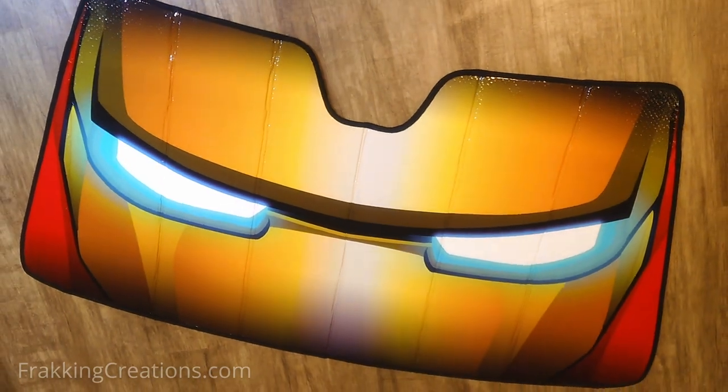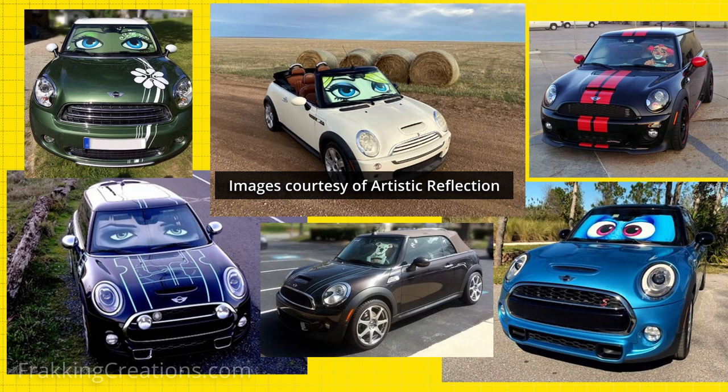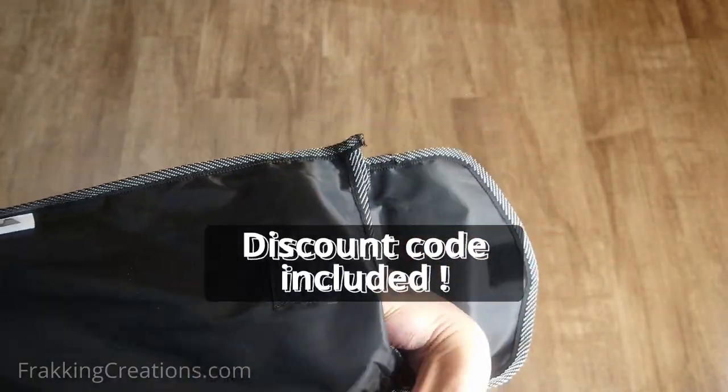In this video, find out more about these unique sunshades that are custom made to order to suit your vehicle's style. Learn more about the purchasing process and get a discount code later in the video.